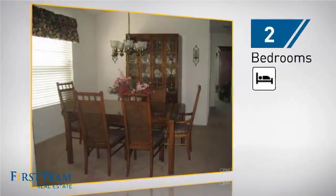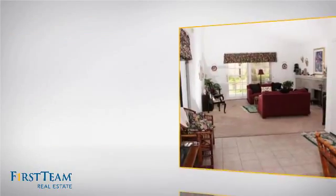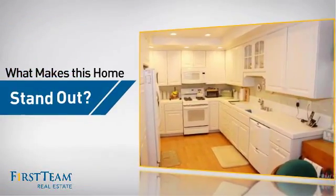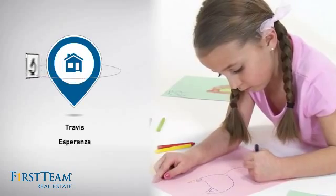Inside, you'll find two bedrooms so you always have a private space to come home to, as well as two full bathrooms. But let's talk about what really makes this home stand out — parents will be happy to know that it's located near several schools.